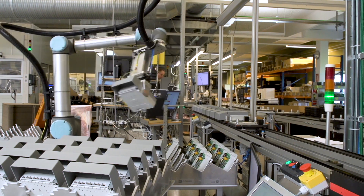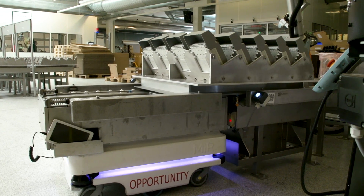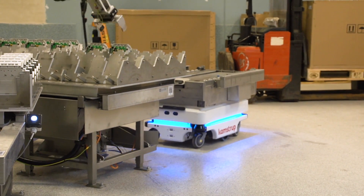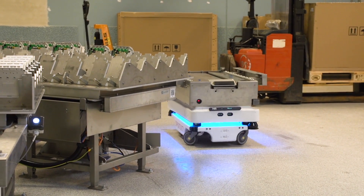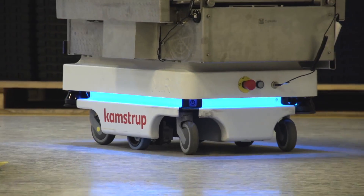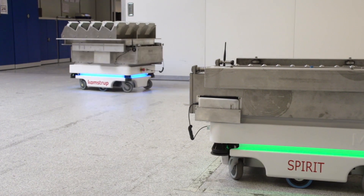Camstrup has enjoyed a good collaboration with MiR during the process of integrating the mobile robots into the factory. Things have gone really well. There has been excellent interaction between MiR and ourselves, in which we have supplied know-how about how we want to produce, and MiR has supplied its know-how about how to transfer material flexibly. There has been substantial collaboration regarding the solution.